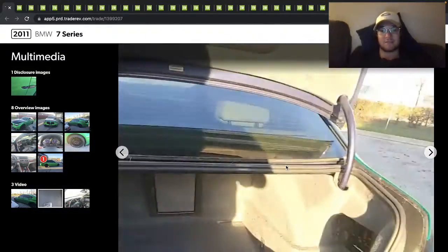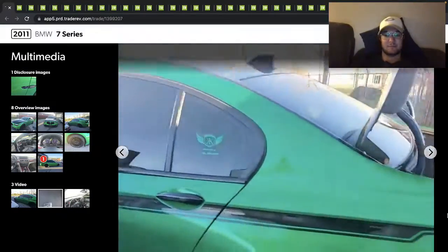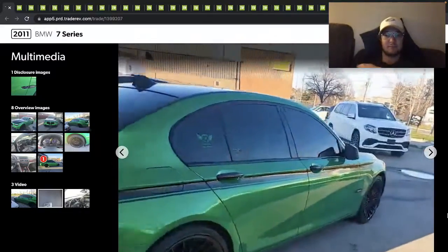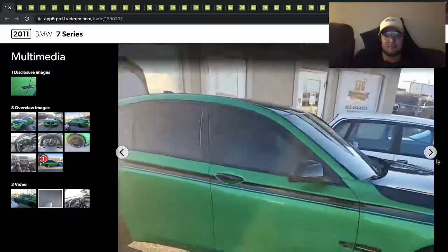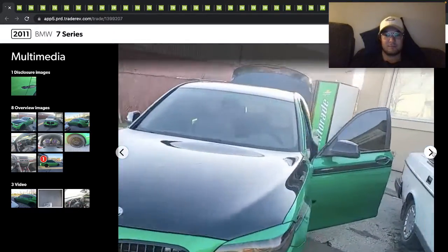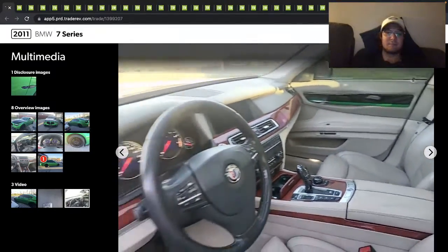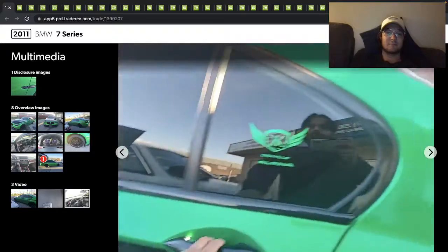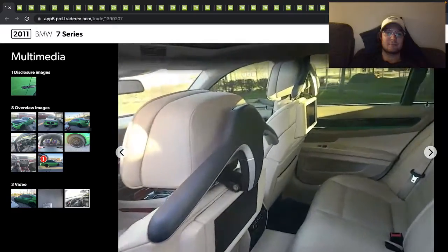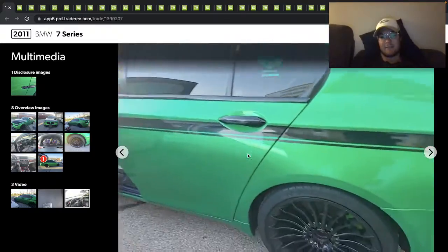There are some center caps there. And there are backseat TV screens in there.